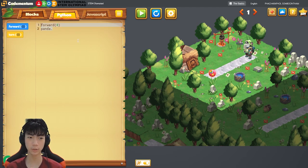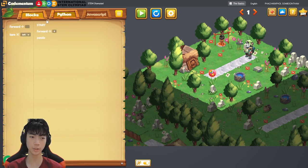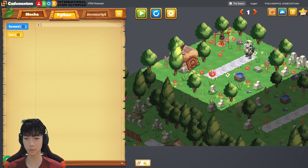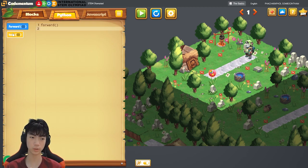This is what it looks like. You have some code here, and I'm going to be coding with Python. Blocks should be useful if you don't know how to code with Python yet, but let's do Python first. There's a panda here which is your main character, and it needs to walk four steps to get to the capsule. You can click on the blocks to make them write Python code, which is really useful if you're a slow typer. Or you could just type forward(4) like that.